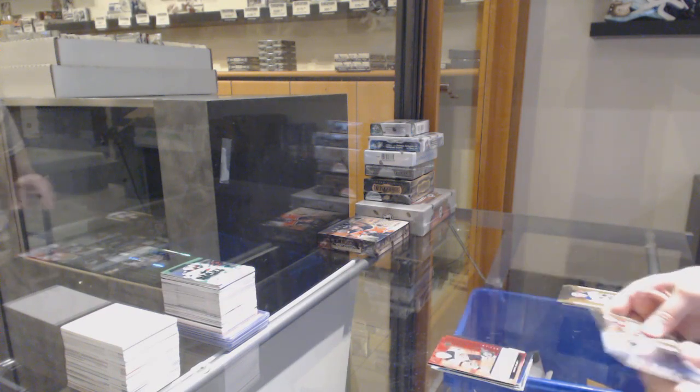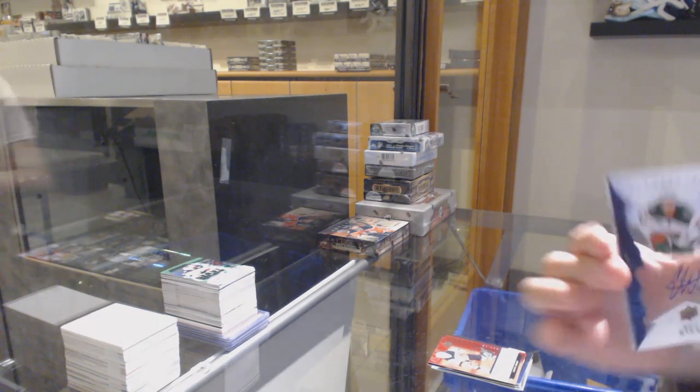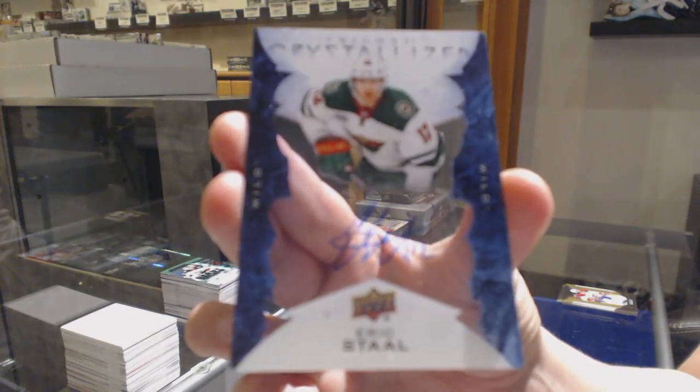Renditions of Nikita Gusev for the New Jersey Devils. And a crystallized auto for the Minnesota Wild, Eric Staal.